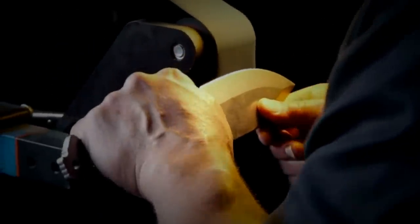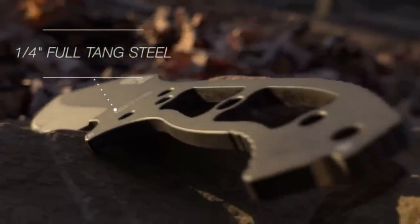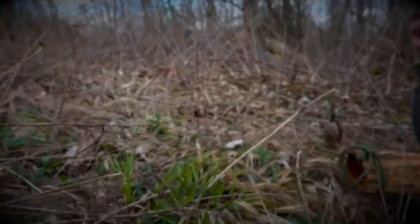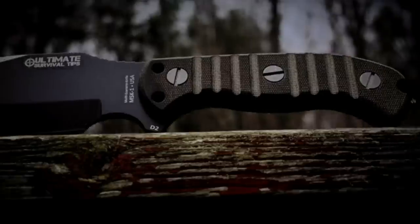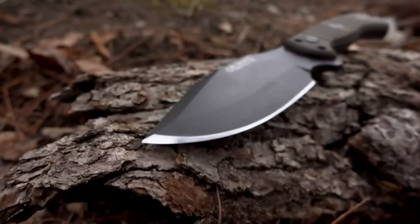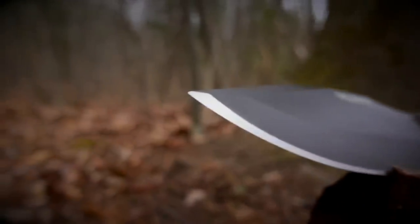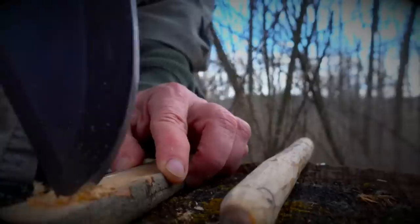Every MSK-1 is fashioned from a single piece of quarter-inch, full-tang steel that runs from piercing tip to rock-crushing butt, making it one of the thickest and most durable blades you can buy. For the MSK-1, we chose American-made, black oxide-coated D2 semi-stainless high-carbon steel because it's ridiculously tough, extremely wear-resistant, and holds a razor-sharp edge. The center-aligned clip point is exceptional for piercing, detailed tip carving, or precision drilling.